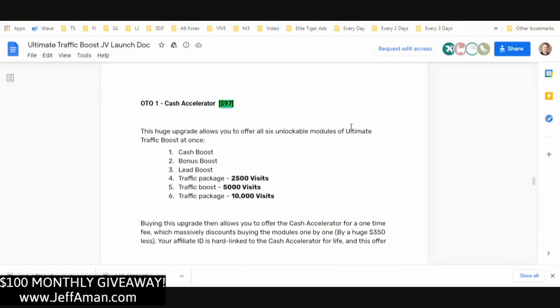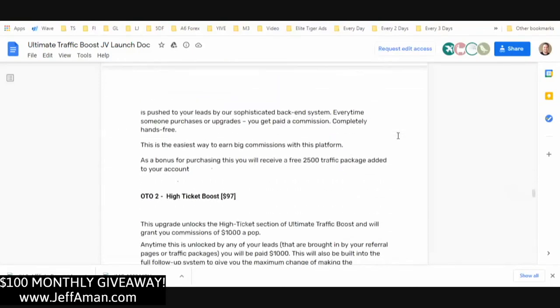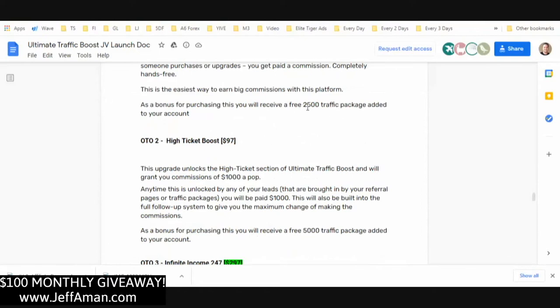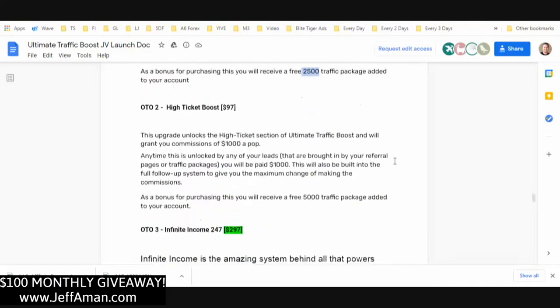The Cash Accelerator unlocks everything and is $97. You get paid on every single one of those modules when your leads come through and purchase them, and you also get extra traffic — an extra 2,500 visitors inside the system. OTO 2 is High Ticket Boost, another $97 upsell.